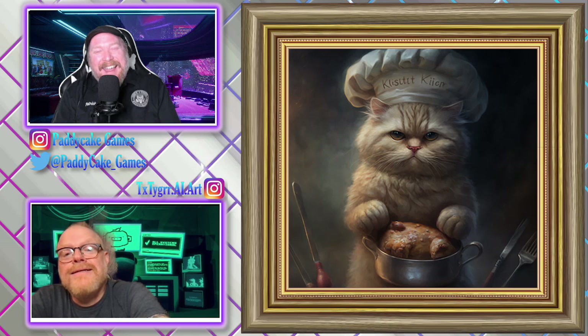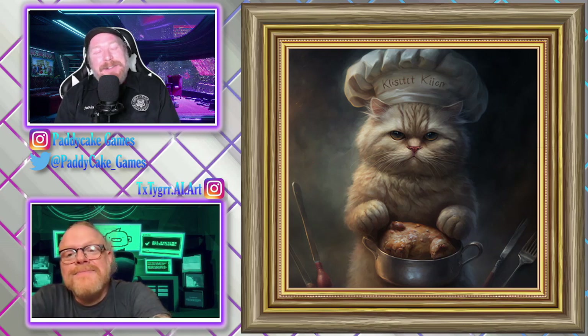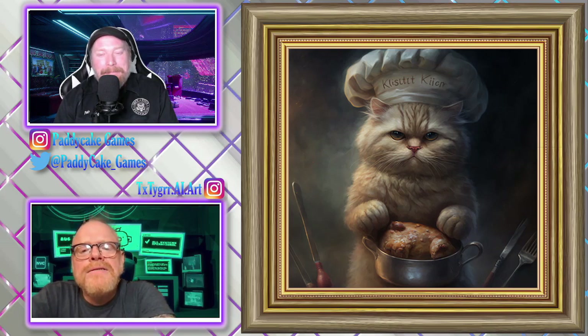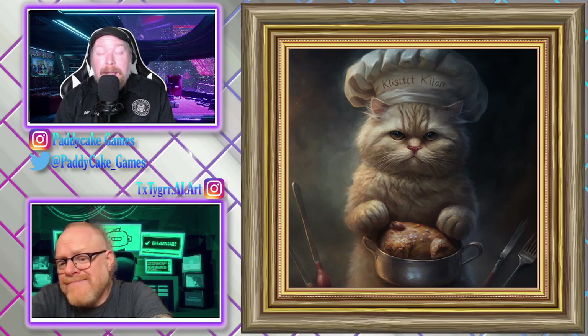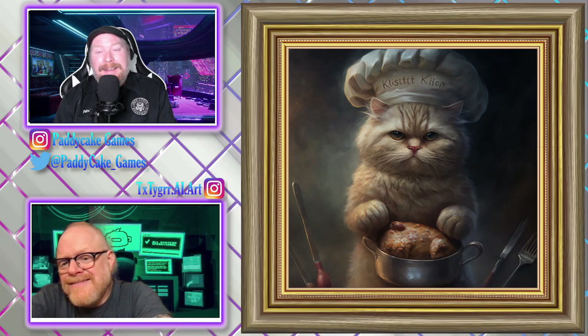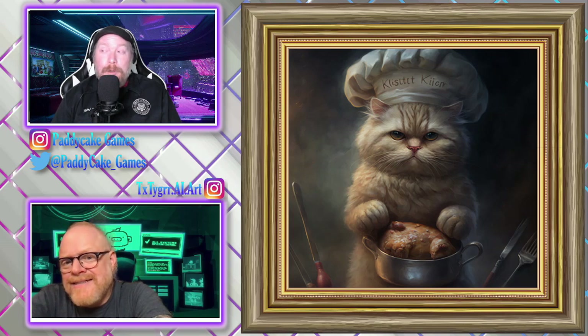The next line I was absolutely terrified to put through Midjourney. The next line is: I promise to cook kitty with kindness and respect. But it's okay because this is what it gave me. I don't want to eat when it's cooking though — it looks really gross. It could be a lumpy bun. It doesn't look good, it looks scary. And the look on the cat's face tells me I should not eat this food that he's handing to me.